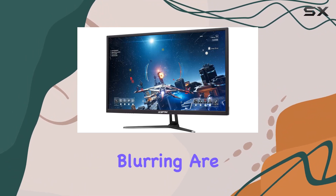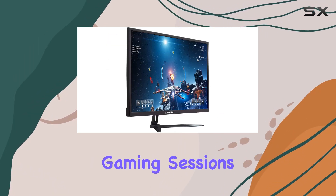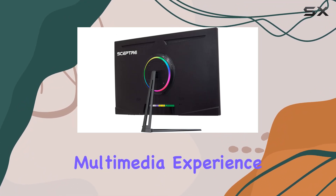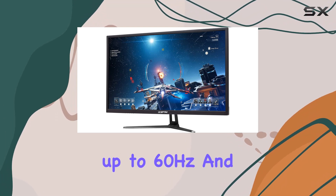Ghosting and blurring are minimized, ensuring a crystal clear display especially during fast-action gaming sessions. Plus, the built-in speakers enhance the overall multimedia experience.